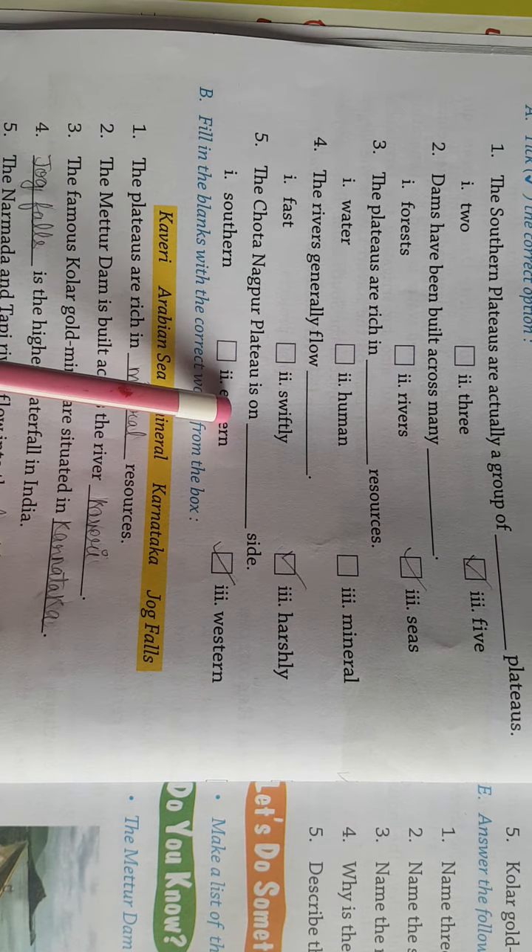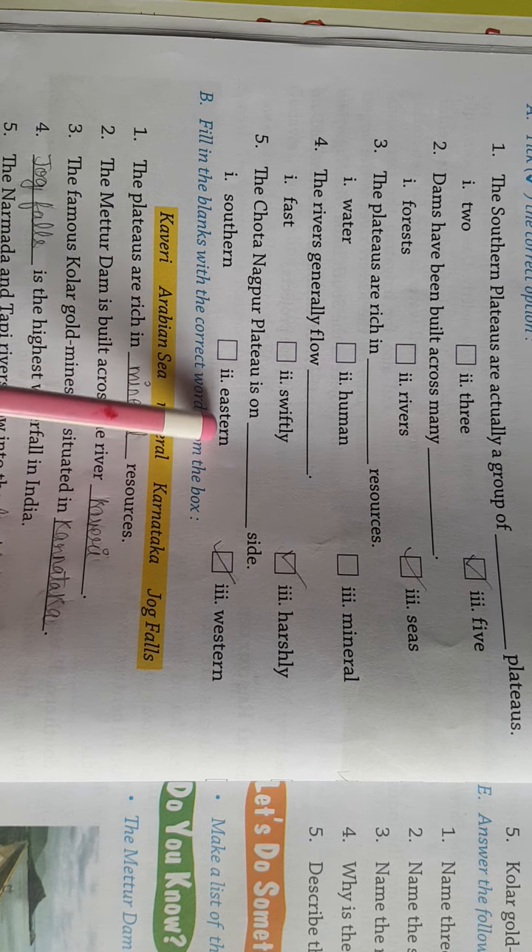Chota Nagpur Plateau is on — कहां के तरफ है Chota Nagpur Plateau? Eastern side, okay.